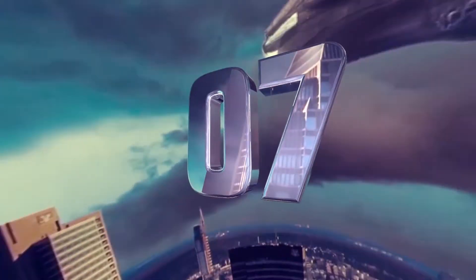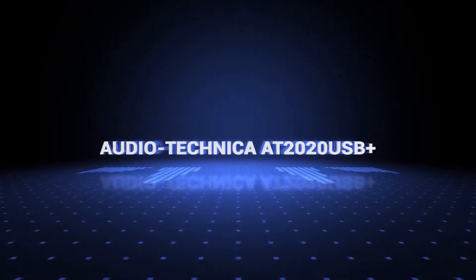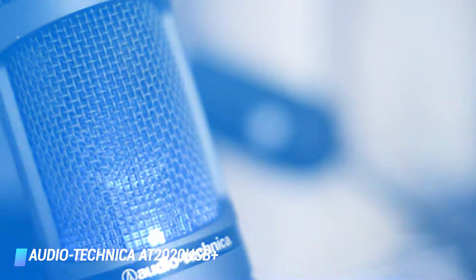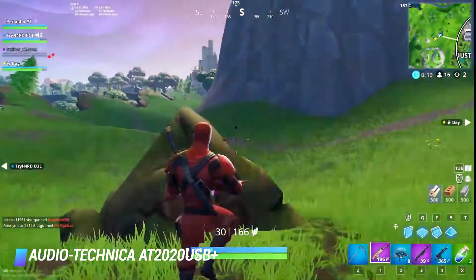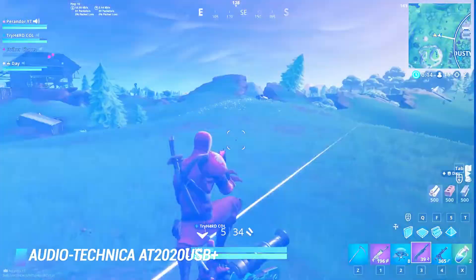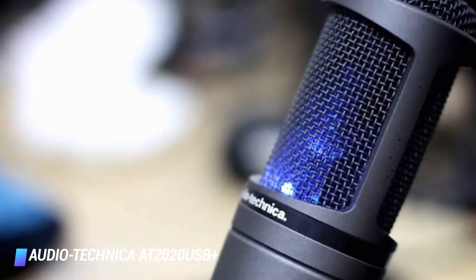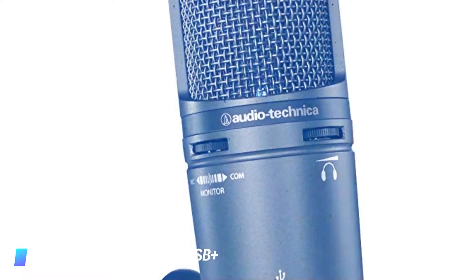Coming at number 7, Audio-Technica AT2020USB+. Audio-Technica has produced the AT2020USB in three different varieties: the regular model, the USB+, and the AT2020USBi. The USB+ is a fan favorite thanks to a reasonable price tag and several standout features. There are easy-to-use independent controls for mixing and headphone volume. It also has a permanently polarized condenser and sports the popular cardioid pattern. If you want something with a little more range, the USBi is 24-bit instead of 16 and has a sample rate up to 96 kilohertz.